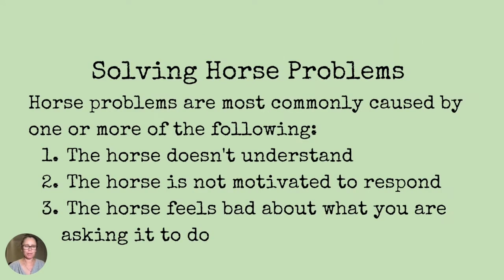Horse problems are most commonly caused by one or more of the following. One, the horse just doesn't understand. Two, the horse is not motivated to respond — one reason being that it could be feeling uncomfortable or in pain. Or three, the horse feels bad about what you're asking it to do because it's lost its confidence or you've made it feel overwhelmed.